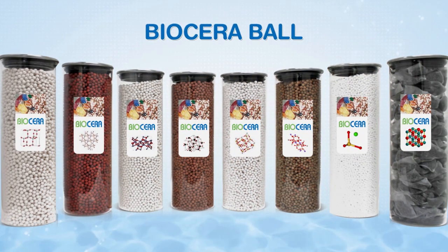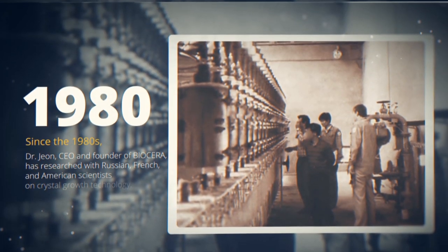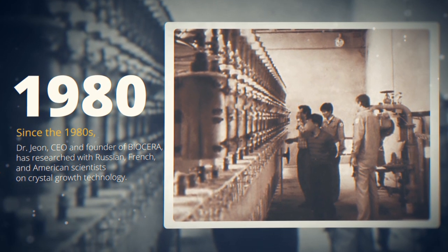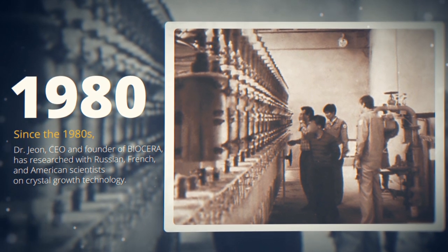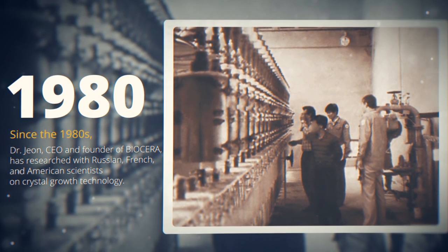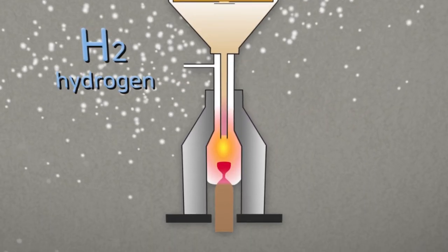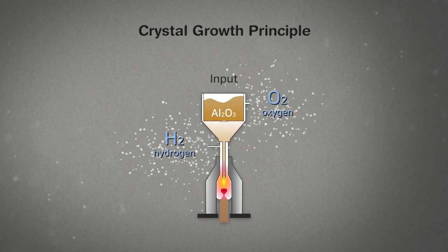What is Biocera Ball? Since the 1980s, Dr. John, the CEO and founder of Biocera, has researched with Russian, French, and American scientists on crystal growth technology. Utilizing hydrogen and oxygen, when the chemical compound is melted at a high temperature, it creates crystals.